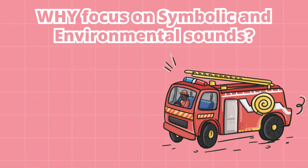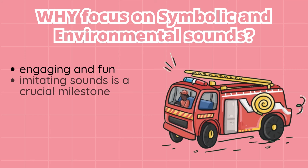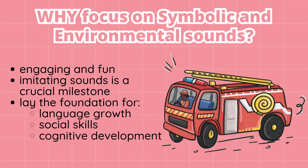Why focus on symbolic and environmental sounds? Symbolic and environmental sounds are engaging and fun for children, making them more motivated to imitate. Did you know that imitating sounds is a crucial milestone in a toddler's expressive language skills? By using the 'What Sound' deck, laying the foundation for language growth, social skills, and cognitive development becomes an exciting adventure for you and your child.